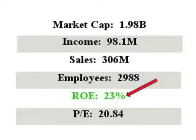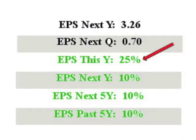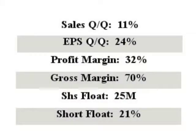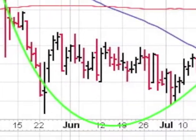EBIX has sales of $306 million with an ROE of a nice 23%. EPS this year is a very nice 25%, and next year's EPS is 10%. Look at the EPS quarter to quarter — it comes in at a very nice 24%.